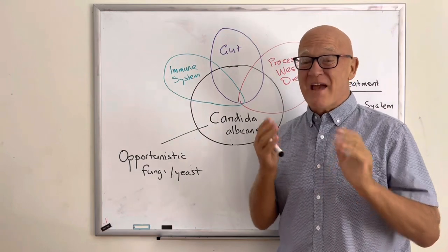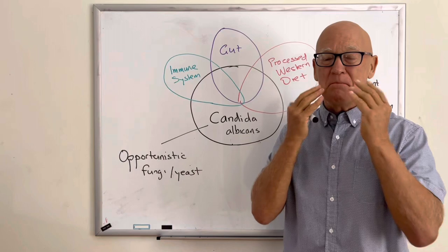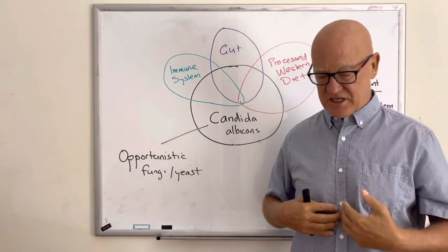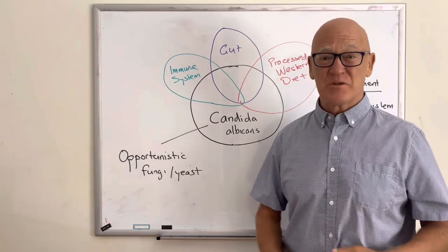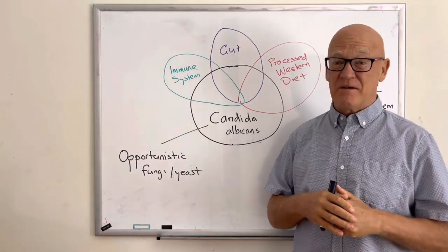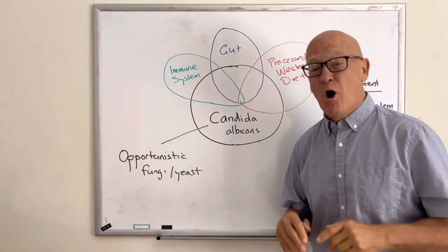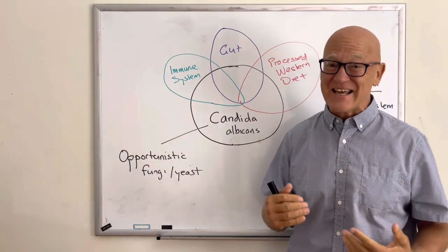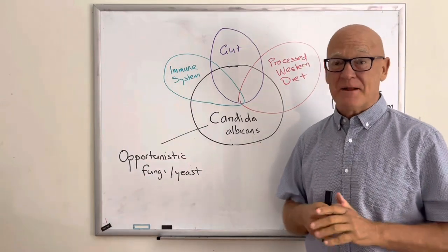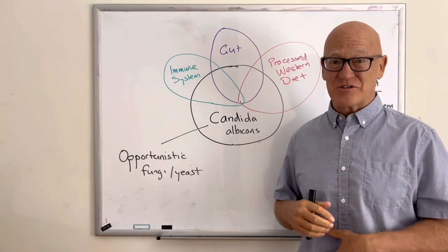Candida can literally affect all of your mucous membranes — your mouth, larynx, stomach, small intestine, large intestine, urinary tract, and vaginal areas for women. All of those areas can be affected. Also moist areas of the skin, like between the toes. And it's all coming basically from the same area: the gastrointestinal tract.